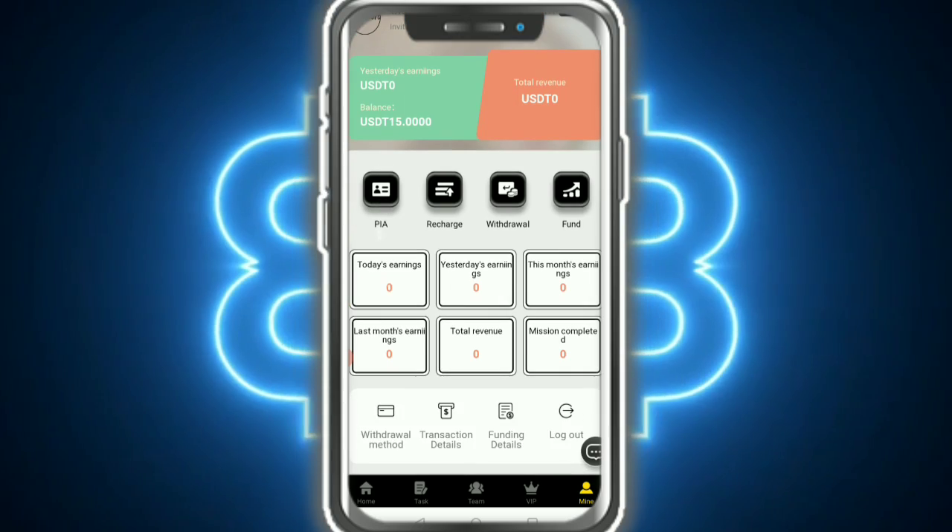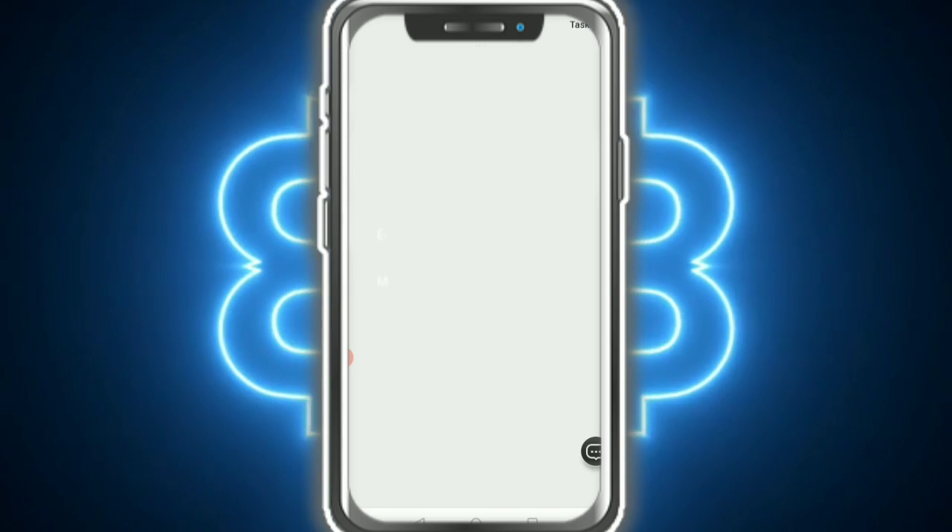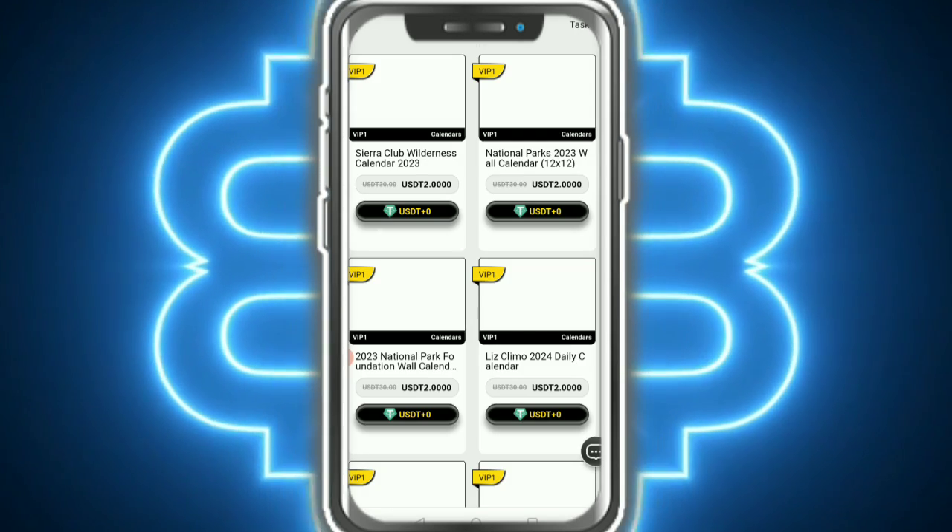After submitting, your money arrives in your wallet. Then tap on unlock VIP. Here you can see VIP 1 is now unlocked. You need to check out and complete orders.